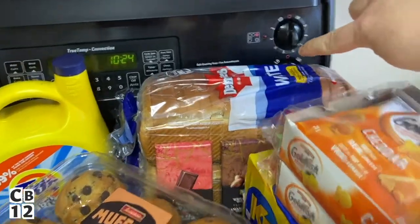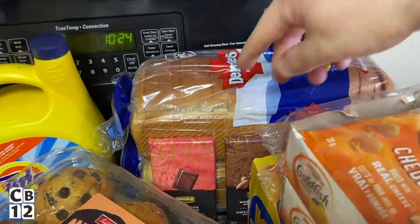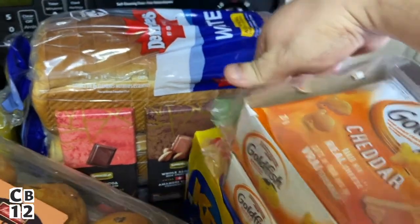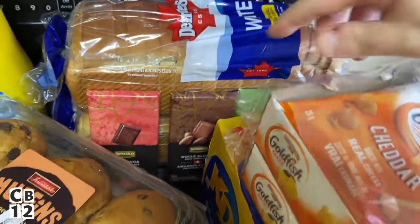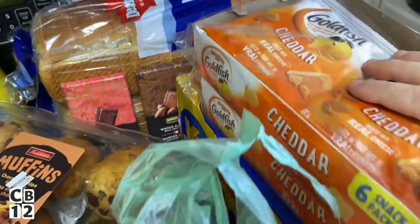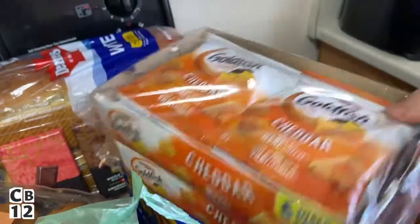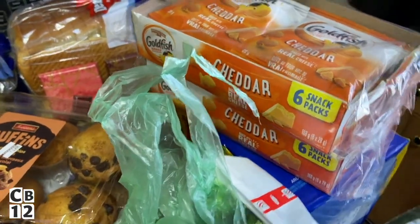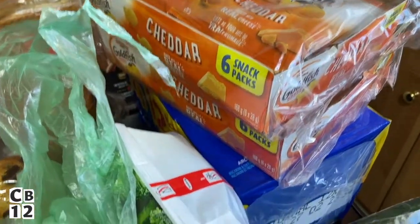I got some bread — two loaves for five dollars. I got some chocolate bars at $1.25 each, I actually got three of them. I also got some Goldfish crackers, which were two for five dollars. Everything was mainly two for five dollars, so I really loved these sales.